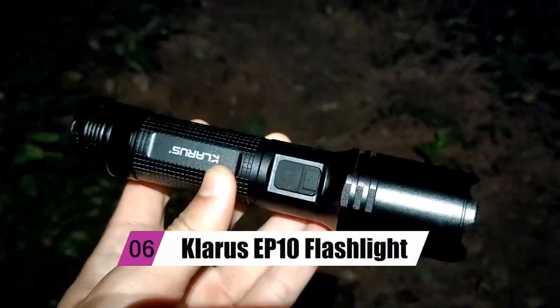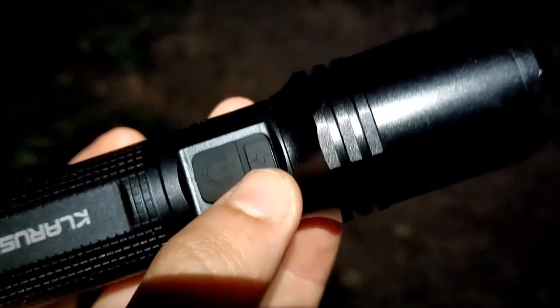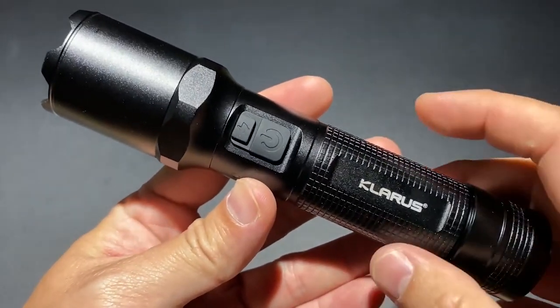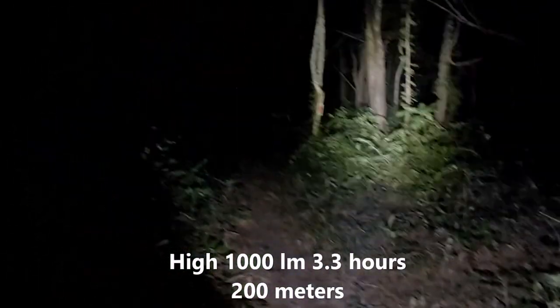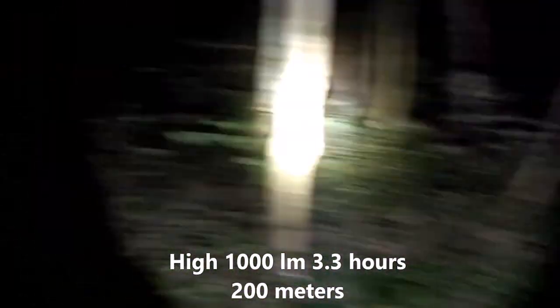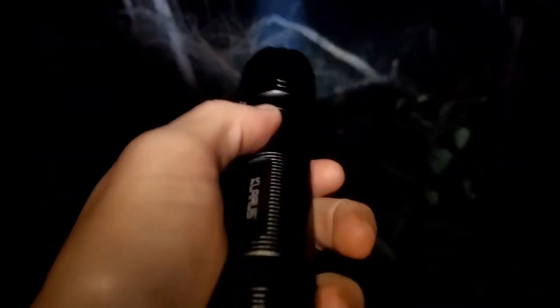At number 6, we have the Claris EP10 Flashlight. Are you tired of tripping about your campsite at night? The flashlight on your phone can be useful in an emergency, but it's not very bright, and using it for an extended period of time quickly drains the battery. Grab this specialized small Claris model instead. The 1000-lumen LED, despite its diminutive size, has a reach of nearly 600 feet or 200 meters, allowing you to see whatever was rustling around in the woods. It can withstand being dropped up to 10 feet or being used in torrential rain, thanks to its all-metal construction and IPX6 water resistance.